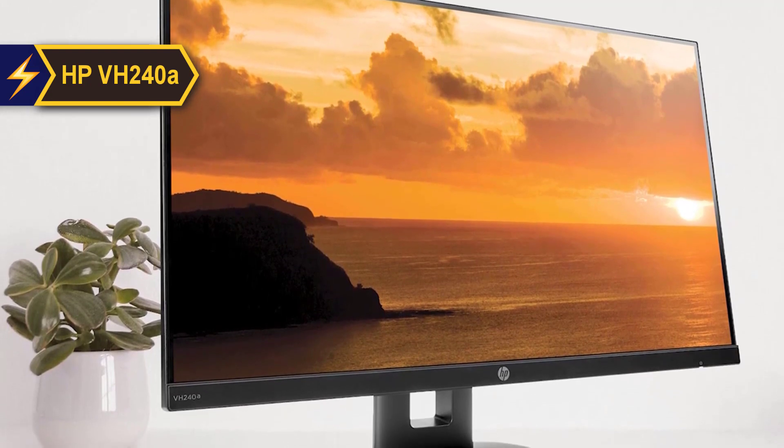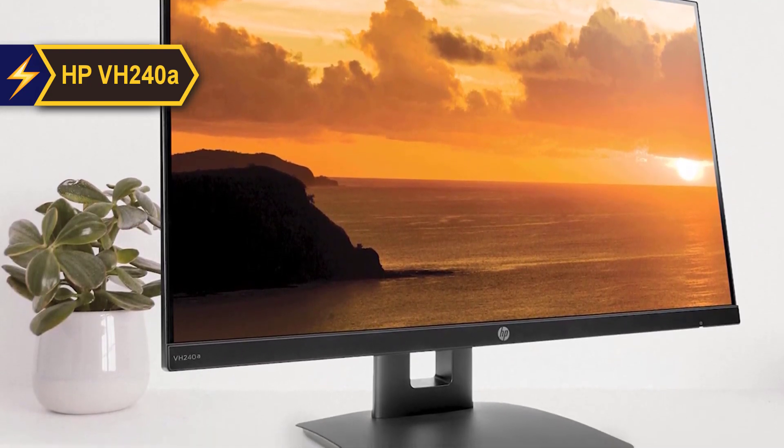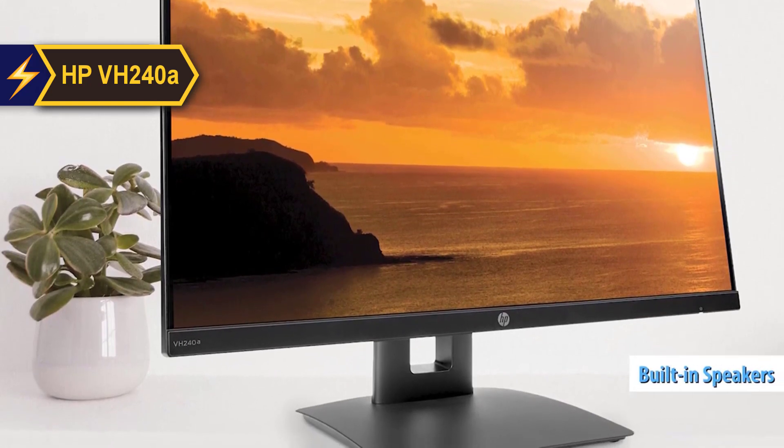The HP VH240A comes equipped with a flexible stand, offering unmatched ergonomics at its price point, complemented by a pair of built-in 2W speakers.